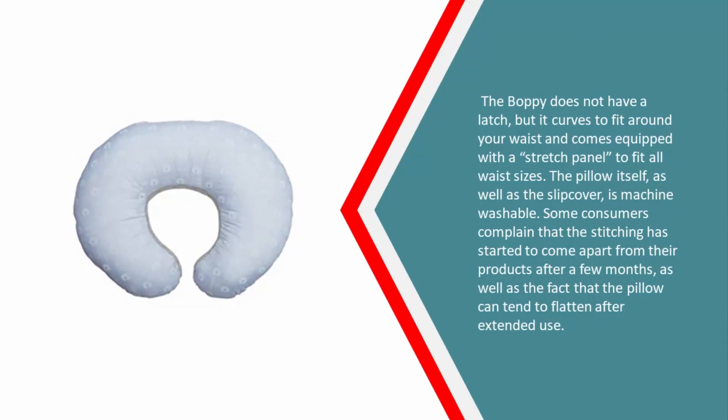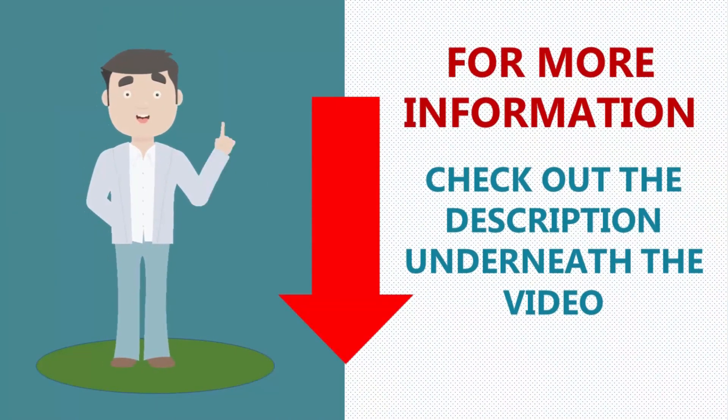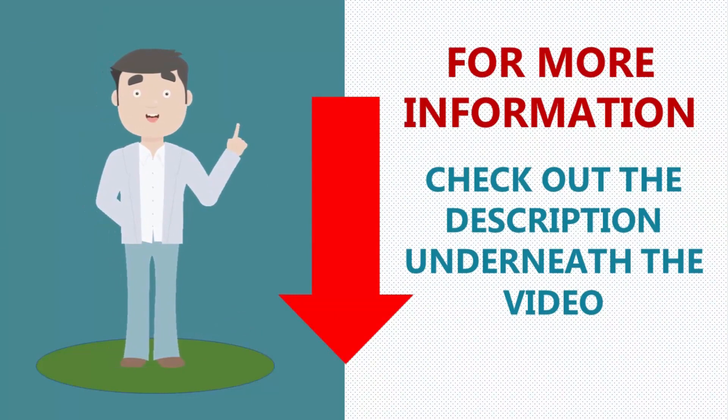It comes equipped with a stretch panel to fit all waist sizes. The pillow itself, as well as the slipcover, is machine washable. Some consumers complain that the stitching has started to come apart after a few months, as well as the fact that the pillow can tend to flatten after extended use.